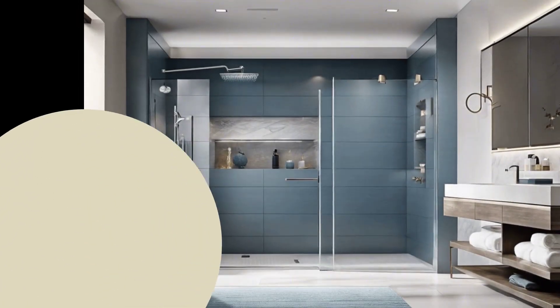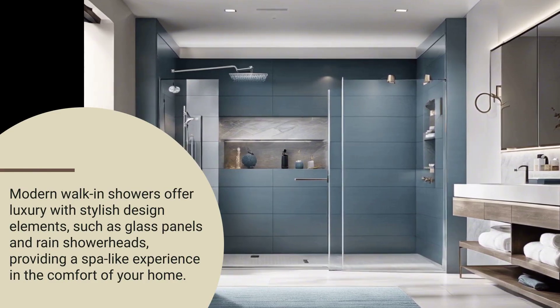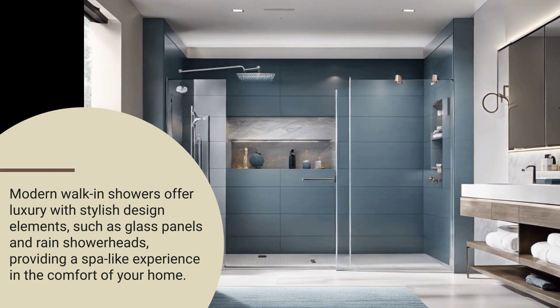Walk-in showers have evolved, now featuring floor-to-ceiling glass panels, rain shower heads, and integrated benches. They're not just showers — they're an experience.